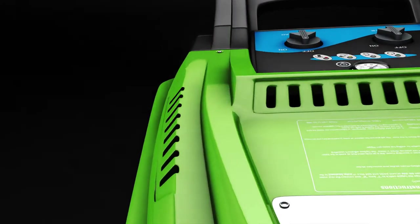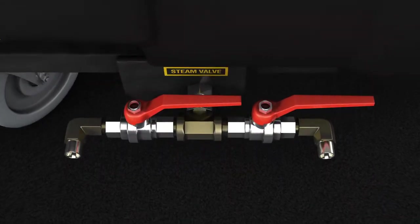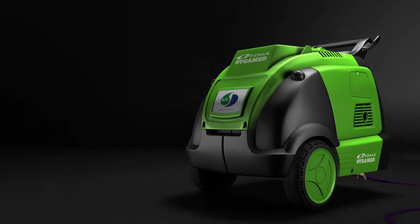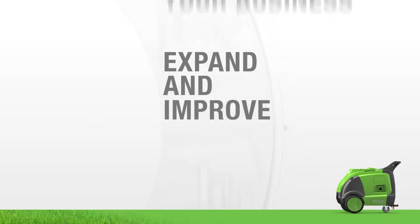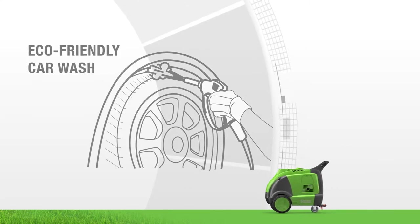Revolutionary. Powerful. Eco-friendly. Introducing the Optima Steamer — expand and improve your business, start making more money, and go green with the Optima.